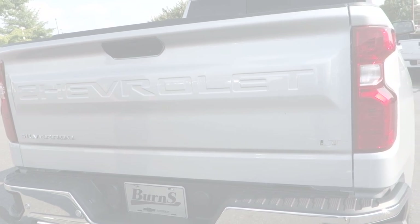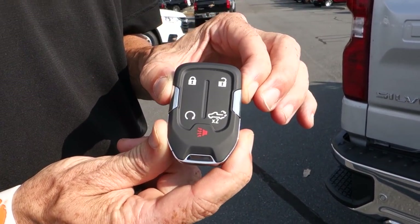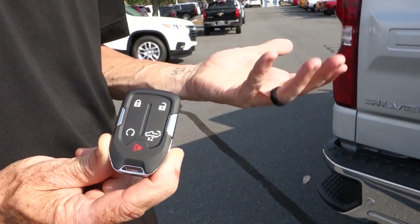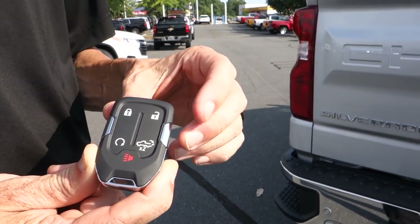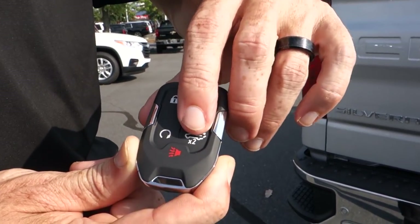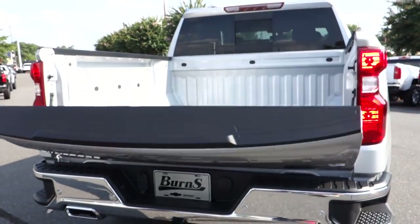One thing to know is that Chevrolet now has keyless entry embedded in the remote, so you only have to approach the vehicle with the key for proximity keyless entry. It also has the power tailgate function — hit it twice just like it says to lower it.